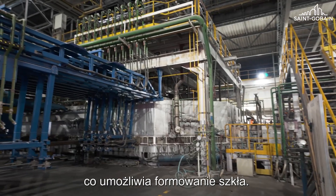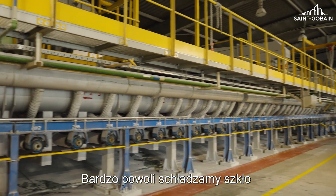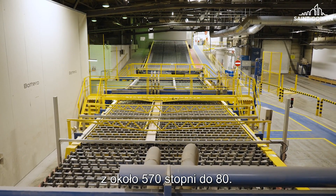Here we have a tin bath where we can shape the glass. We cool the glass very slowly from 570 degrees down to 80 degrees.